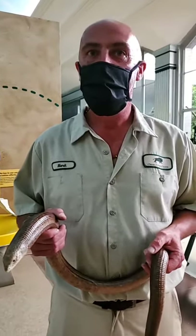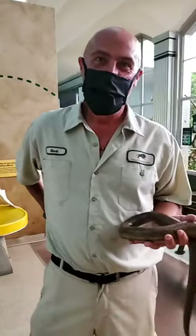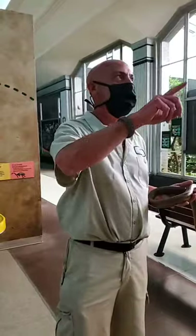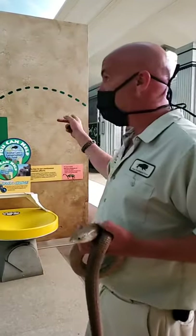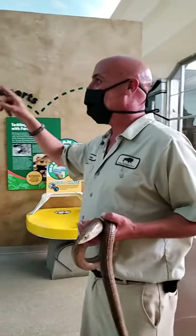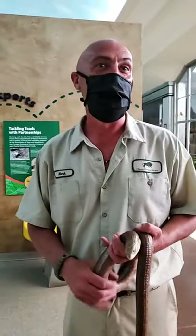We're in the Feathers and Scales building right now, but we also have snakes in the Reptiles and Birds building. How many snake species total do we have between these two buildings? Let me count the exhibits — about eighteen or nineteen species, and I may have missed one. And that's just between the two buildings — we have a lot of snakes around in other buildings out here as well.